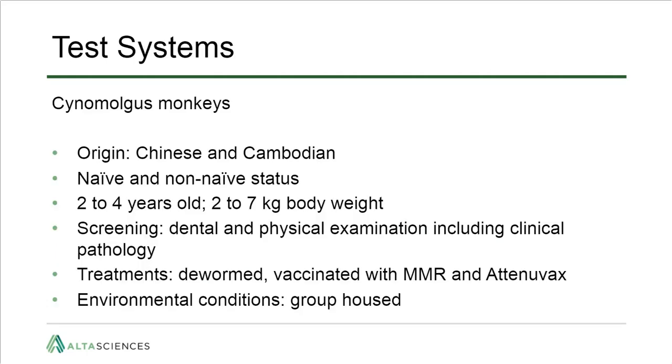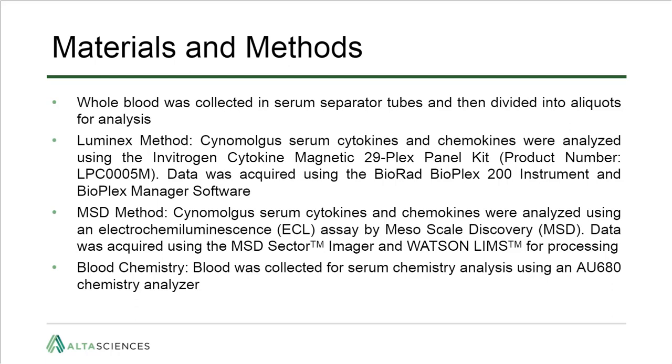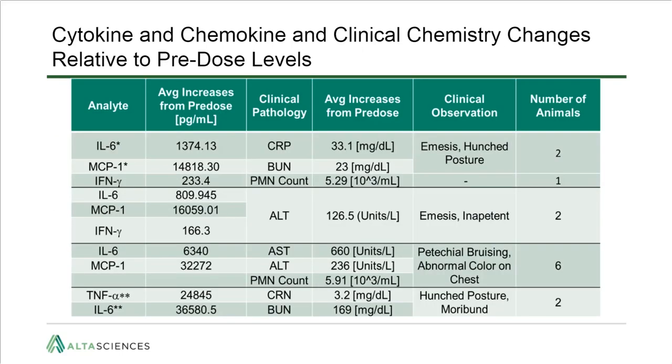For these studies, the test system was cynomolgus monkeys of either Chinese or Cambodian origin, a mix of naive and non-naive animals, of average age and weight, all considered healthy and socially housed. Serum was used for cytokine analyses and clinical pathology assessments. Two kits were used: the Luminex method, a 29-plex panel ELISA-based kit, and the MSD (mesoscale discovery) method, which uses electrochemiluminescence to measure cytokine levels. Results comparing cytokine values, clinical pathology, and daily observations are outlined, with analytes marked with asterisks described further in subsequent slides.